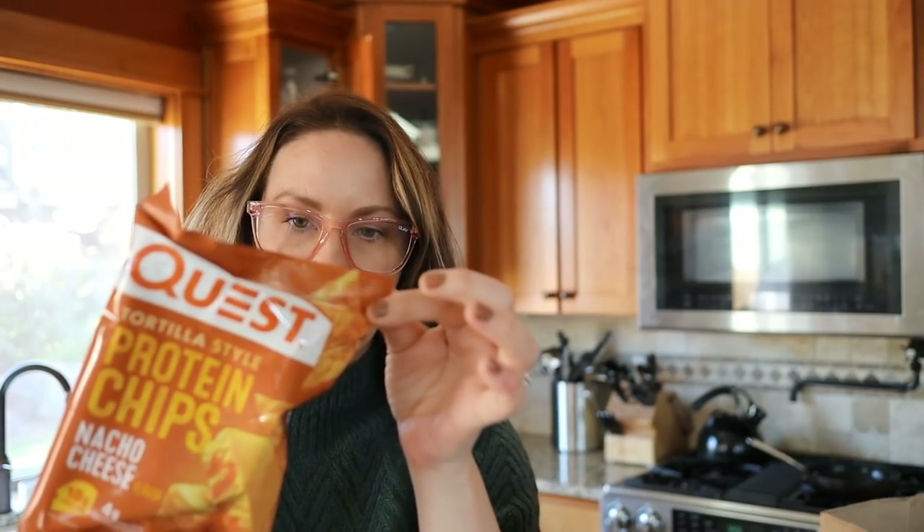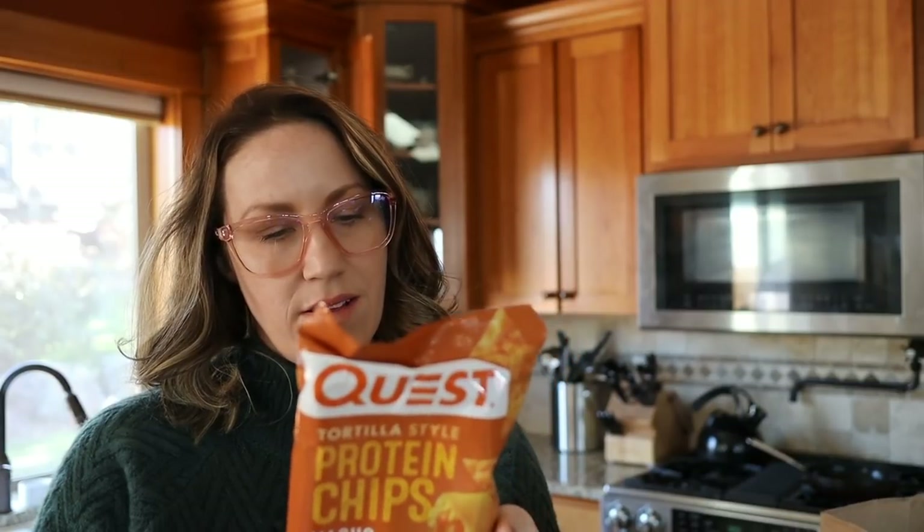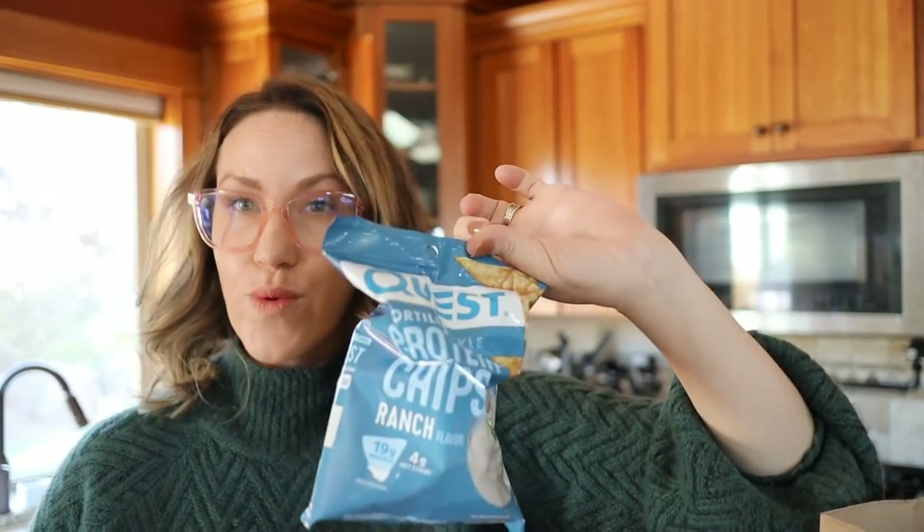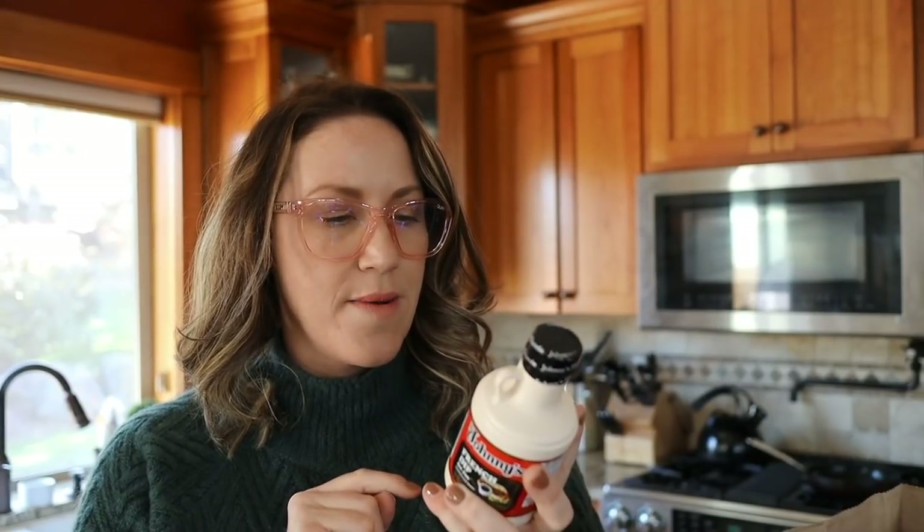One cool thing I found was the Quest protein chips. For one bag there are four net carbs, which if you're having the whole thing might be a lot, but I think it's worth it if you're craving tortilla chips. They had a Doritos flavor and one like Doritos cool ranch. For the French dip sauce, I picked this up — I probably could have made my own, but I wanted to keep things super simple this week because my life is already complicated.